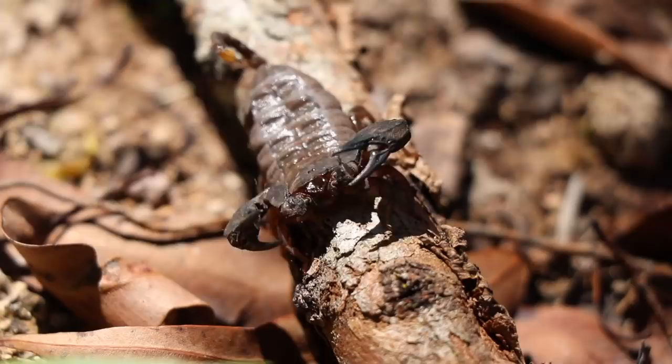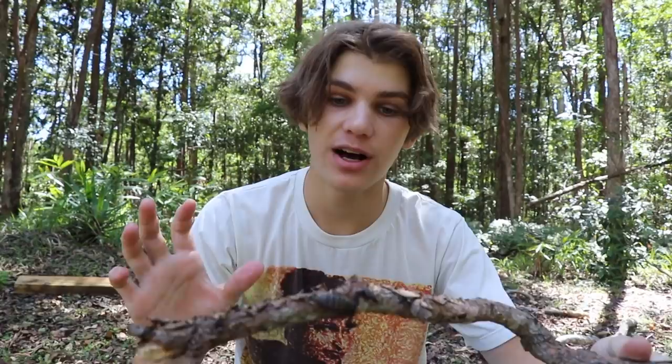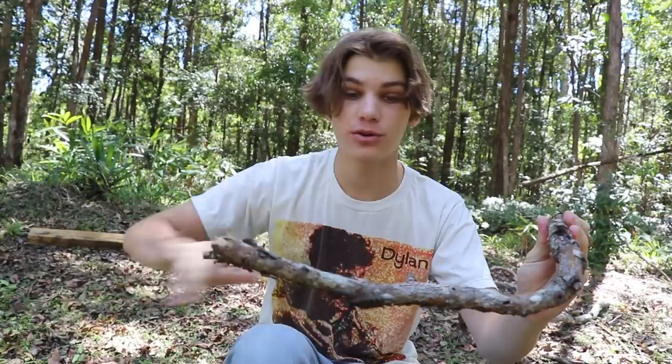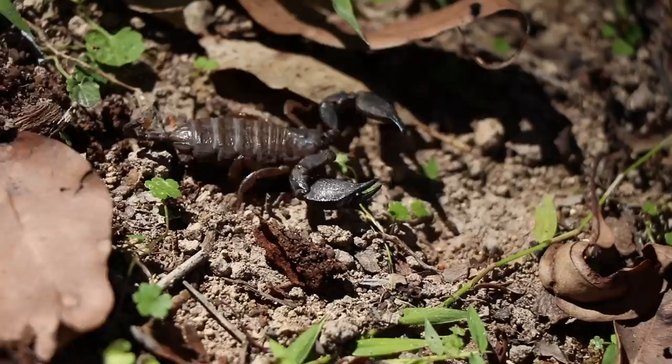He's just gripped to that stick. This is the rainforest scorpion - one of my favorite species of scorpions we have here on the Sunshine Coast. This one's mildly venomous so you do have to be careful. Scorpions aren't actually insects, they're arachnids in the same family as spiders because they have eight legs, while insects only have six. There are over 1,700 species of scorpions across the world. If I was to get stung right now I would be in no danger whatsoever unless I had an allergic reaction, which could cause death.